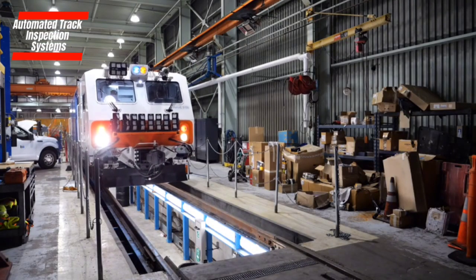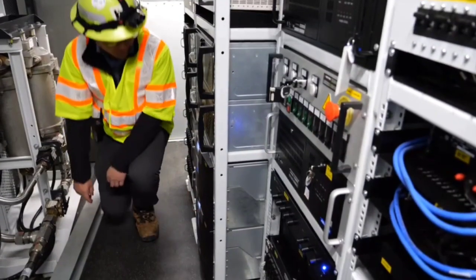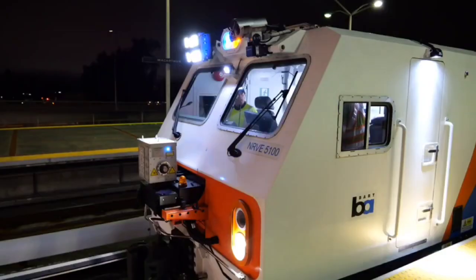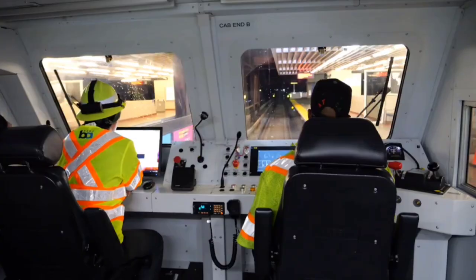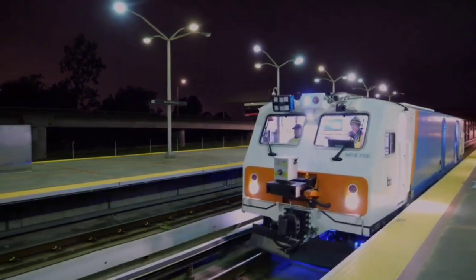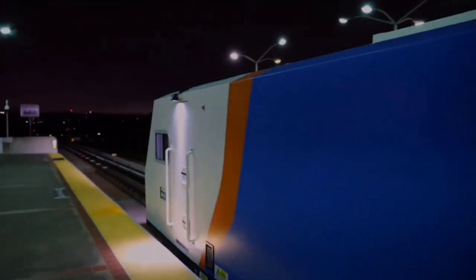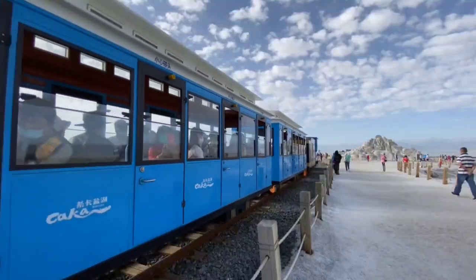Automated Track Inspection Systems. The backbone of a strong and dependable railroad system is the tracks it runs on. Usually, people have to check these tracks manually, which takes a lot of time and effort. But now, we've got Automated Track Inspection Systems, or ATIS. These are smart systems that use sensors, cameras, and fancy tech to check the tracks all on their own, giving real-time info about how the tracks are doing.